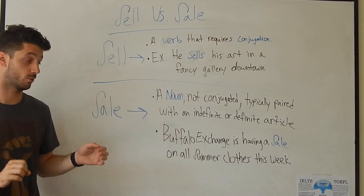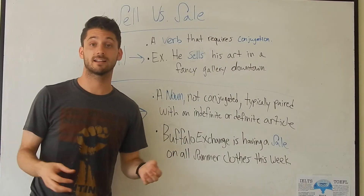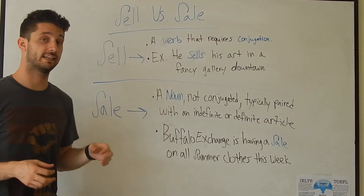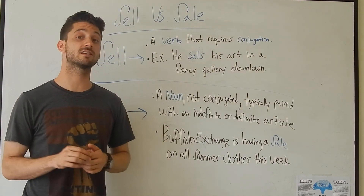In a sentence: Buffalo Exchange, which is a store, is having a sale on all summer clothes this week. And that's how we would use sale, S-A-L-E, in a sentence. This has been another quick and easy English lesson from Boston Global Institute.